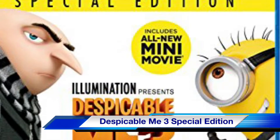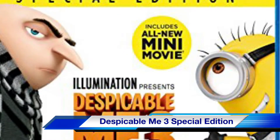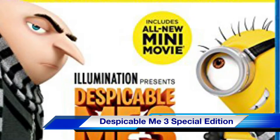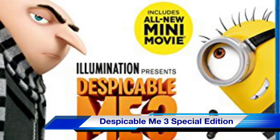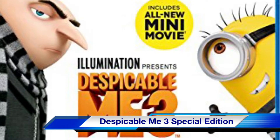Our next movie is Despicable Me 3, the special edition on Blu-ray. Actor Steve Carell returns in the third installment of this animated movie franchise. It's also a great gift for the kids.